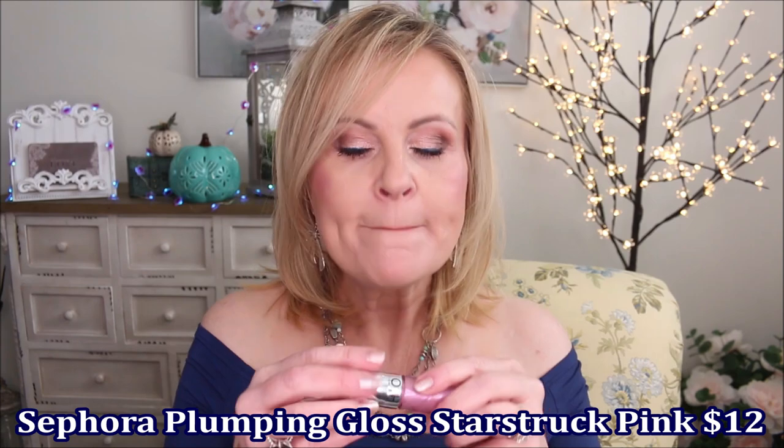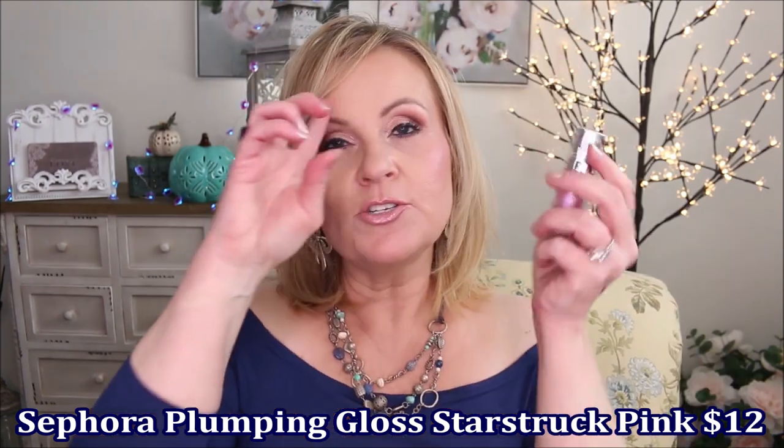I could not make one of these videos without telling you that my very favorite gloss in the whole wide world is the Sephora Outrageous Plumping Gloss. I wear it all the time — this one is in Starstruck Pink. They have so many other colors but I love this pink for its sparkle. I did just pick up a coral one and I like that too, but this is the one I default to. It's already more than half gone. It's a great cooling plumping lip gloss and I absolutely love it.